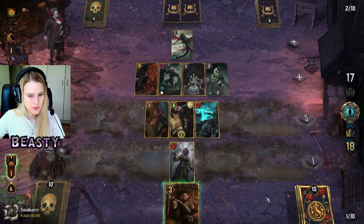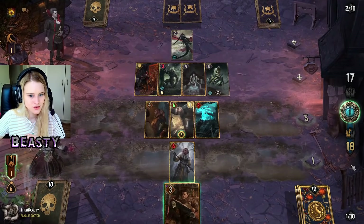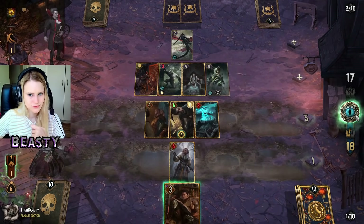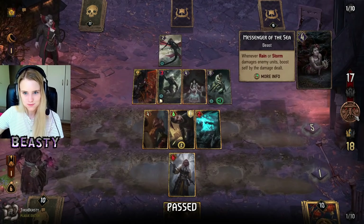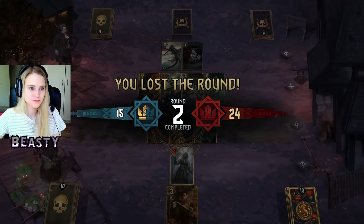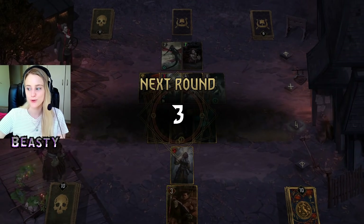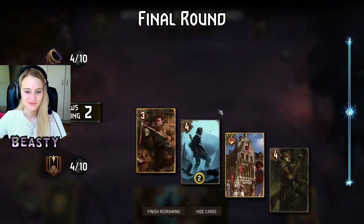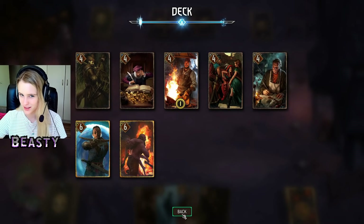Do I ever pass now, or is it too late? Spender, Witch Hunter, and access to Tributes — I want to say this is likely the best outcome. It has to be, right? This is probably the best — I probably shouldn't get greedy.